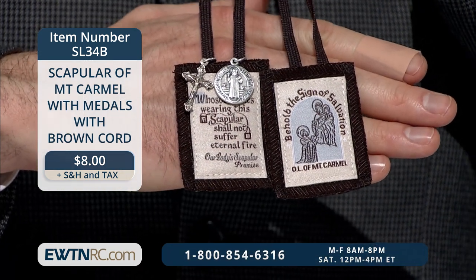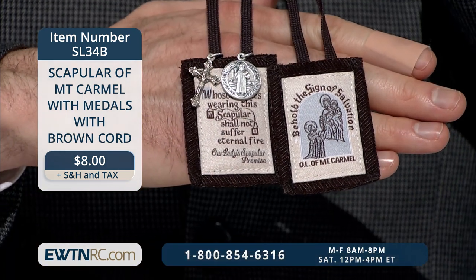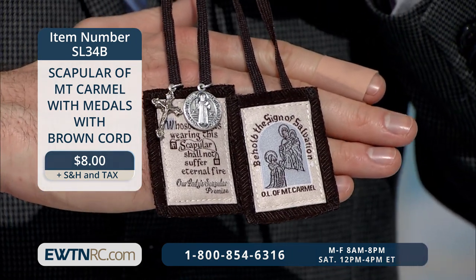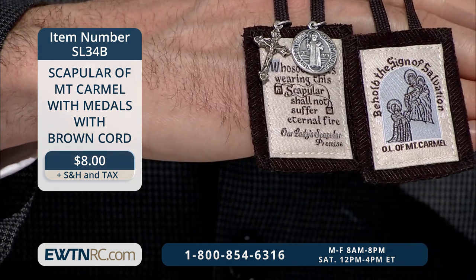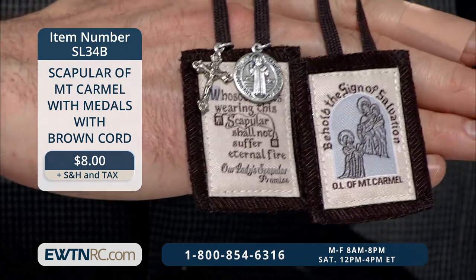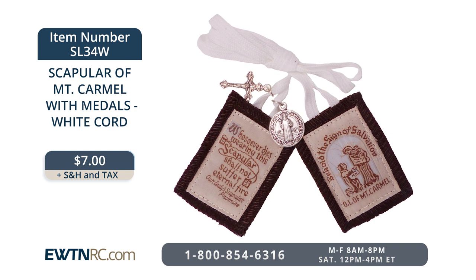And if you're not wearing a brown scapular, you should begin wearing it. Our Lady promises that whoever wears the scapular with devotion will not suffer eternal fire. True devotion to the Blessed Virgin Mary consists in three things: veneration, confidence, and love. By wearing the scapular, we can tell Mary every moment of the day that we venerate her, love her, and trust in her protection. Here is the brown-corded scapular of Mount Carmel with medals — the traditional pieces measuring 1¾ inches by 2¼ inches, sewn on washable brown wool and coming on two 17-inch brown cords. This scapular also features an attached small crucifix and St. Benedict medal, and comes packaged with a brief explanation of the scapular of Mount Carmel and the Jubilee Medal of St. Benedict. It is also available with the white cord under item number SL3-4W.